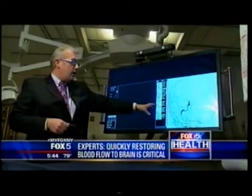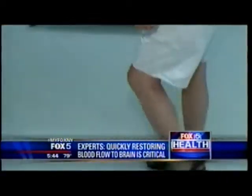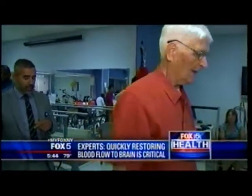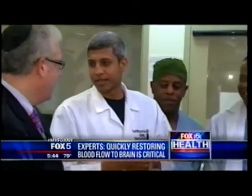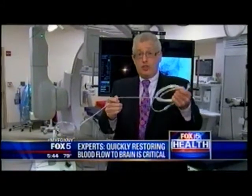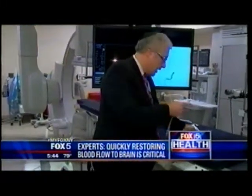Dr. Jeffrey Farkas is the director of interventional neuroradiology. He says Robert had a very large clot on his brain, so in addition to using a clot-busting drug, the stroke team used a new treatment that gets quicker results than similar devices already on the market.